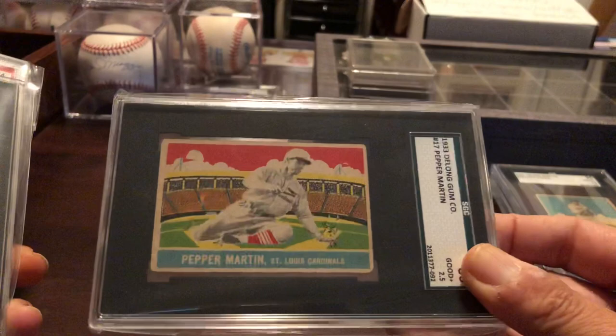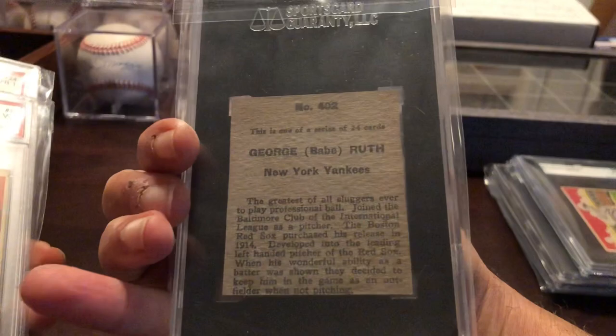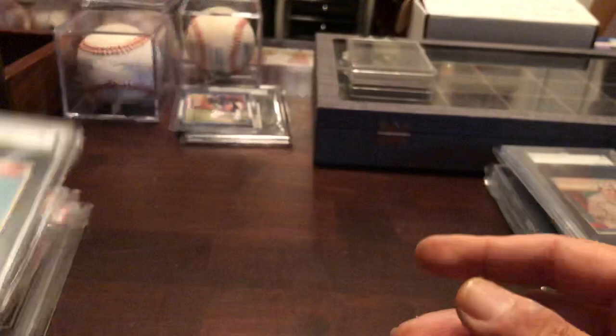Very rare Babe Ruth. This is the 33 Eclipse import — I believe these were issued overseas. I think this is a Japanese card, but I'm not sure. These are hard to find. Got some 33 Sport Kings. I have a Ty Cobb up in the display. Eddie Shore. Gene Sarazen.